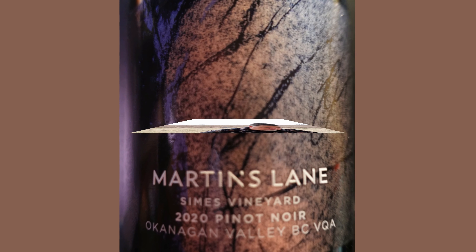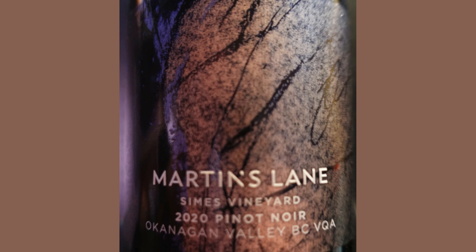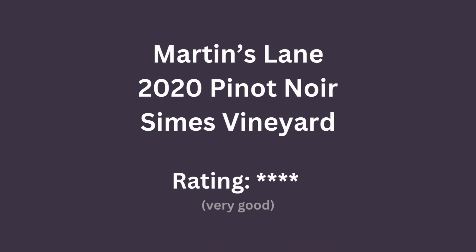I am Michael Pincus, the grape guy, for michaelpincuswinereview.com. Join me again next week and we'll look at another great bottle of Canadian wine. Thanks for watching the wine video series. To support my work, please subscribe to the channel. You can also visit my website available at thegrapeguy.ca.